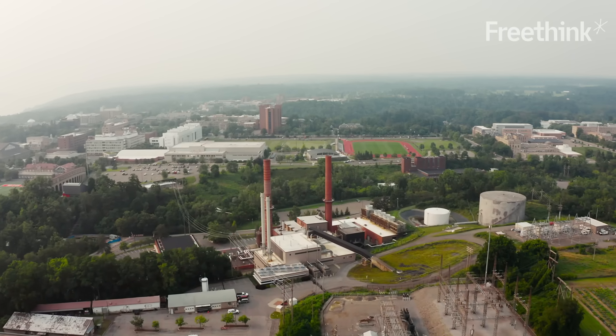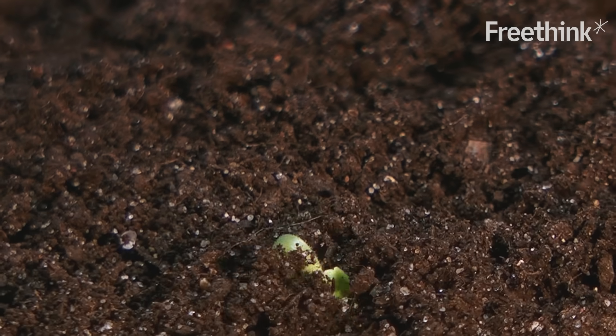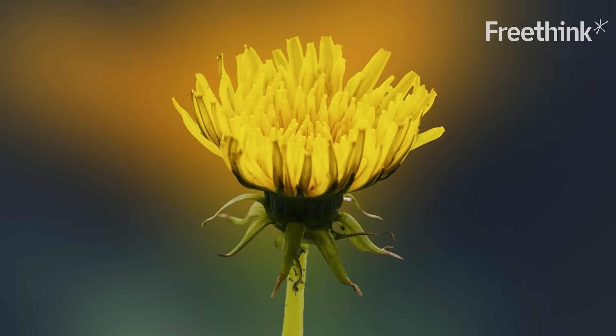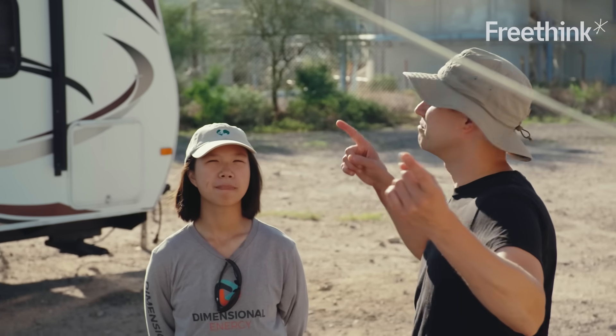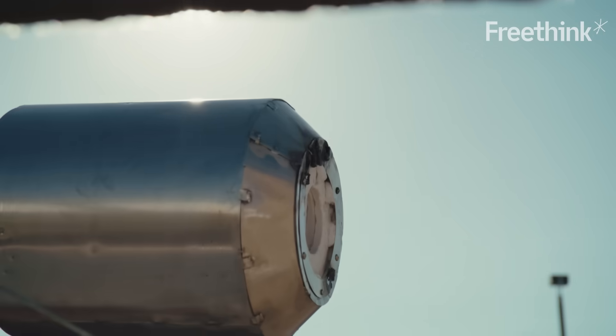Using CO2 to store energy is not a new idea — it's literally millions of years old. Plants have been doing this for a long time, taking CO2 from the atmosphere and converting it into energy through photosynthesis. Dimensional Energy is trying to do the same thing, and they're using the same energy source: the sun.